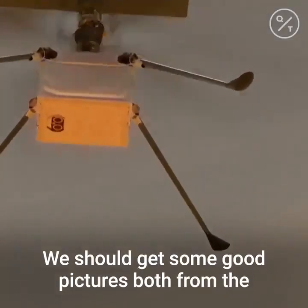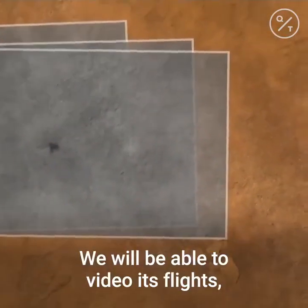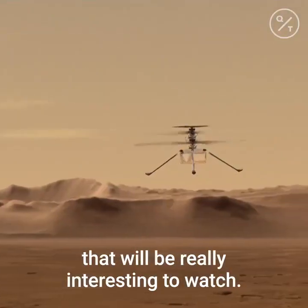We should get some good pictures both from the helicopter, but also of the helicopter flying — we'll be able to video its flights. That'll be really interesting to watch.